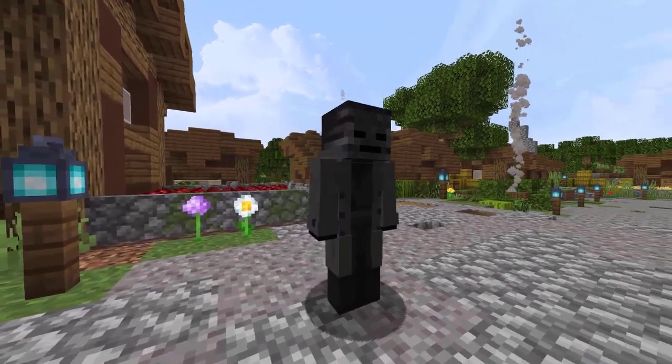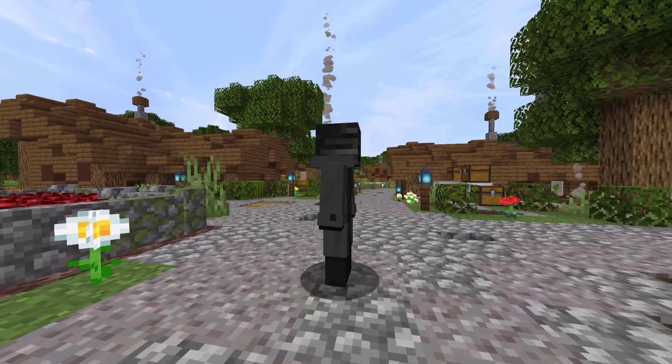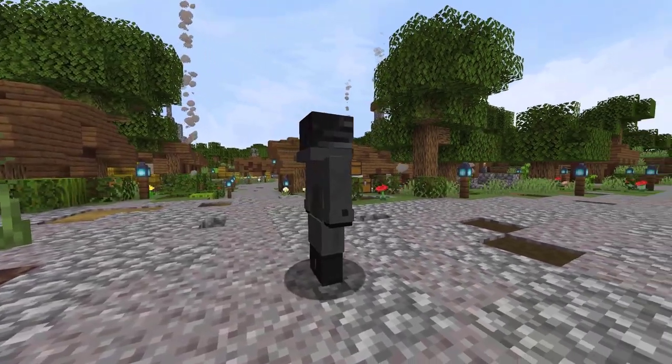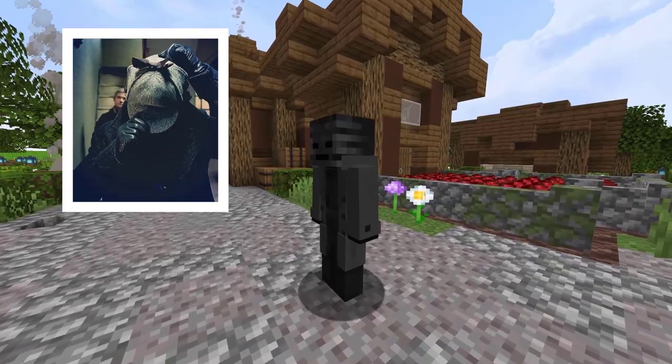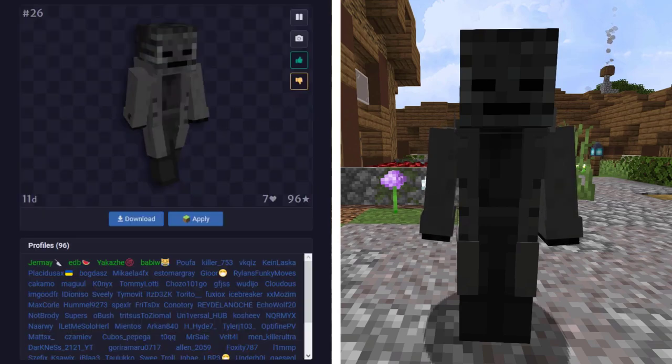We are getting into the final 5 skins with this one from NameMC. This guy here is a Wither Skeleton, though with that long jacket, it sort of feels like this Wither Skeleton is off to do some detective work — a Sherlock Holmes-looking skeleton. This skin was first used by Mr282XD and it's now used by 96 total profiles.